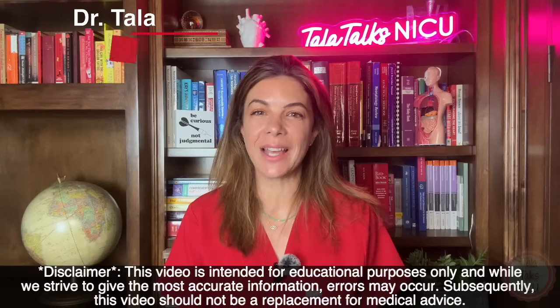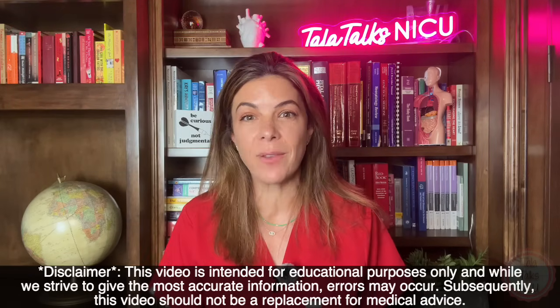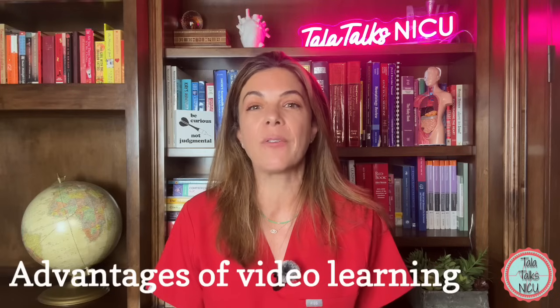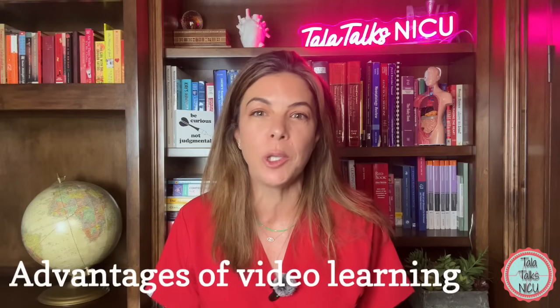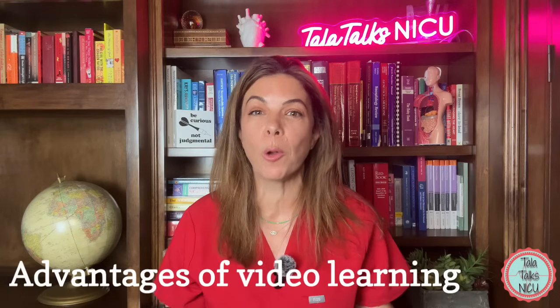Hello, I'm Dr. Tala, and I've been a neonatologist for 17 years. For five years now, Ariana, an excellent NICU nurse, and I have run a NICU educational YouTube channel called Tala Talks NICU. Our videos have been watched over three million times, and we have received literally thousands of grateful comments from viewers from all around the world.